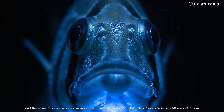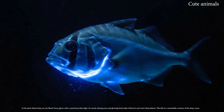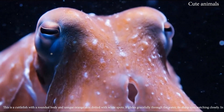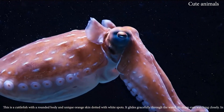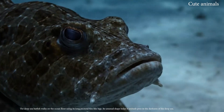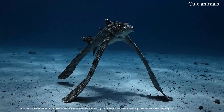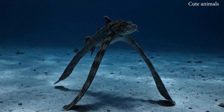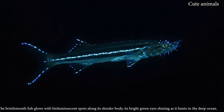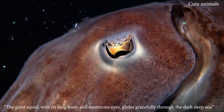In the pitch-black deep sea, the black oreo glows with a mysterious blue light. This is a cuttlefish, with a rounded body and unique orange skin dotted with white spots. The deep-sea batfish walks on the ocean floor using its long pectoral fins like legs. The bristlemouth fish glows with bioluminescent spots along its slender body.